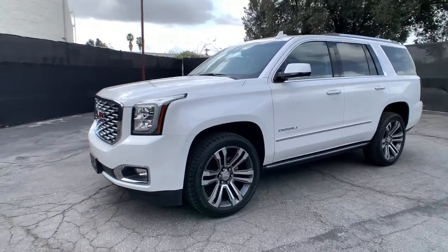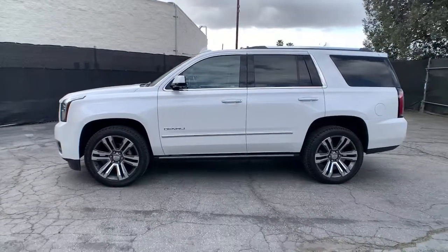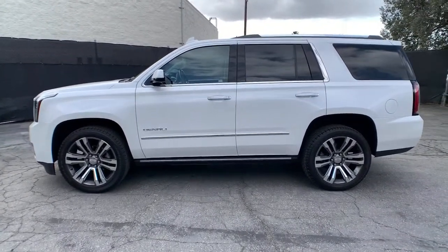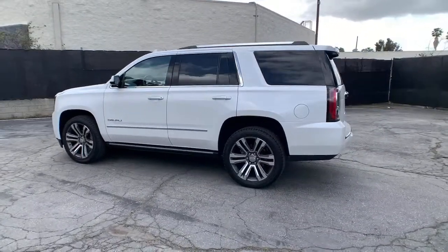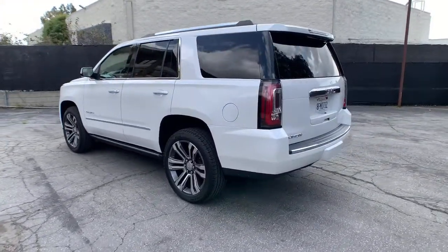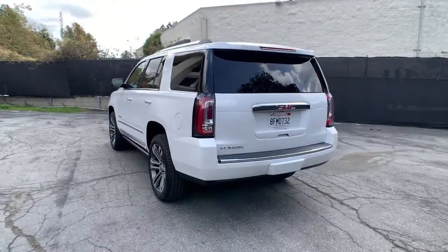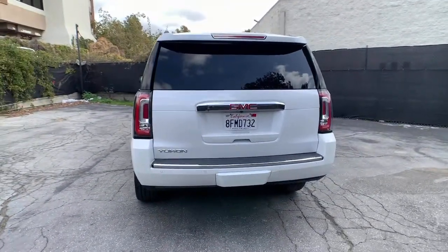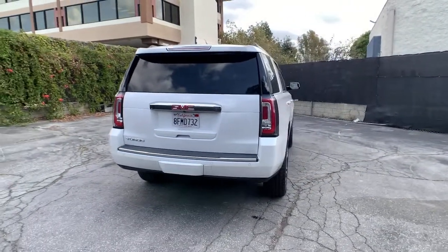You just found the 2019 GMC Yukon. With less than 30,000 miles on the odometer, this vehicle stands out from the rest. Make the most of every drive when you travel in modern style and comfort. Sculpted lines and a quiet cabin soothe your mind, while the latest safety and infotainment tech keeps you secure, focused, and entertained. All you need to do is relax and enjoy the ride.